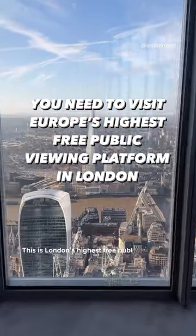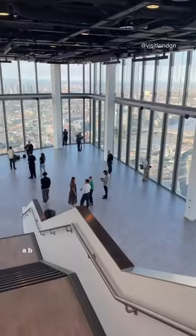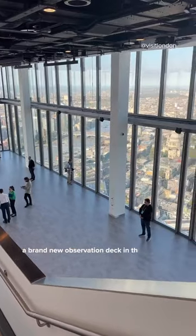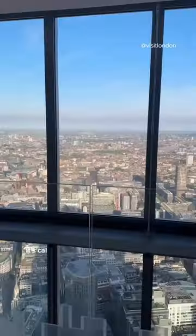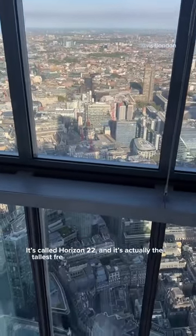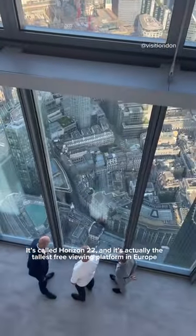This is London's highest free public viewing platform — a brand new observation deck in the City of London that officially opens next week. It's called Horizon 22 and it's actually the tallest free viewing platform in Europe.